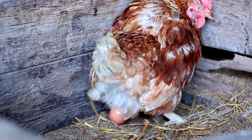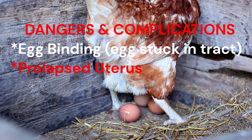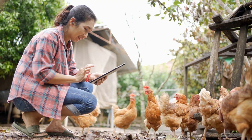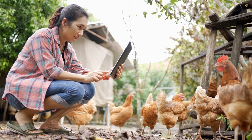Continuous laying of soft-shelled eggs can lead to strain on the hen's reproductive system, increasing the risk of uterine prolapse. In this condition, part of the hen's reproductive tract protrudes from the vent, which is a medical emergency requiring immediate veterinary attention.